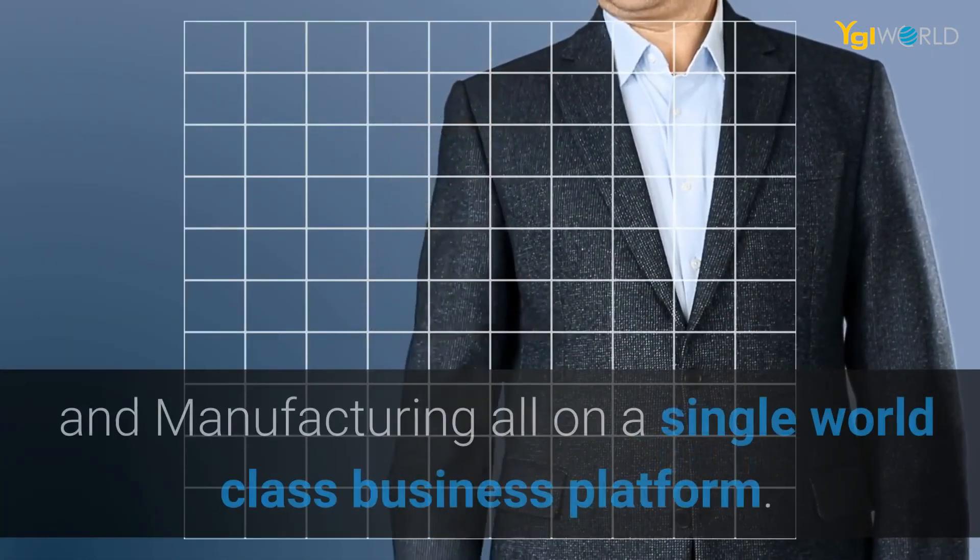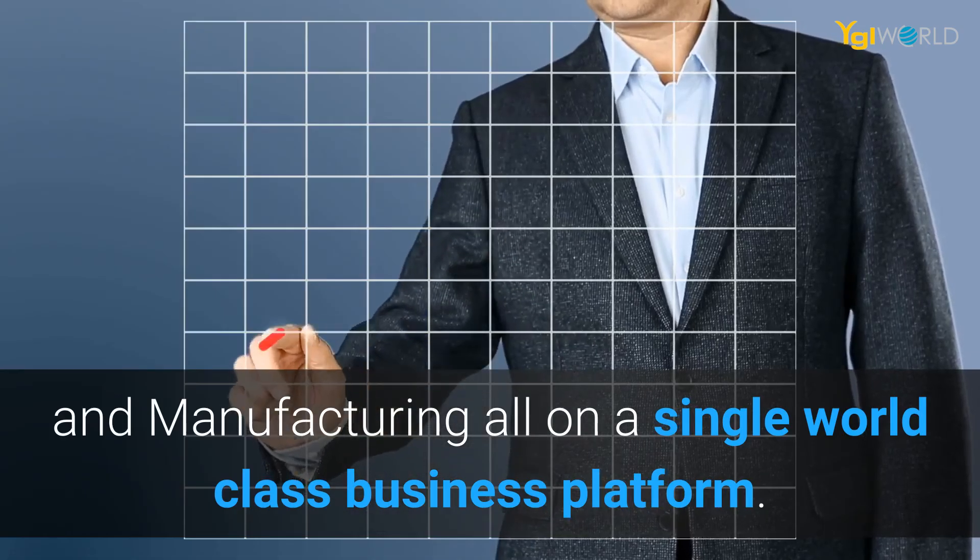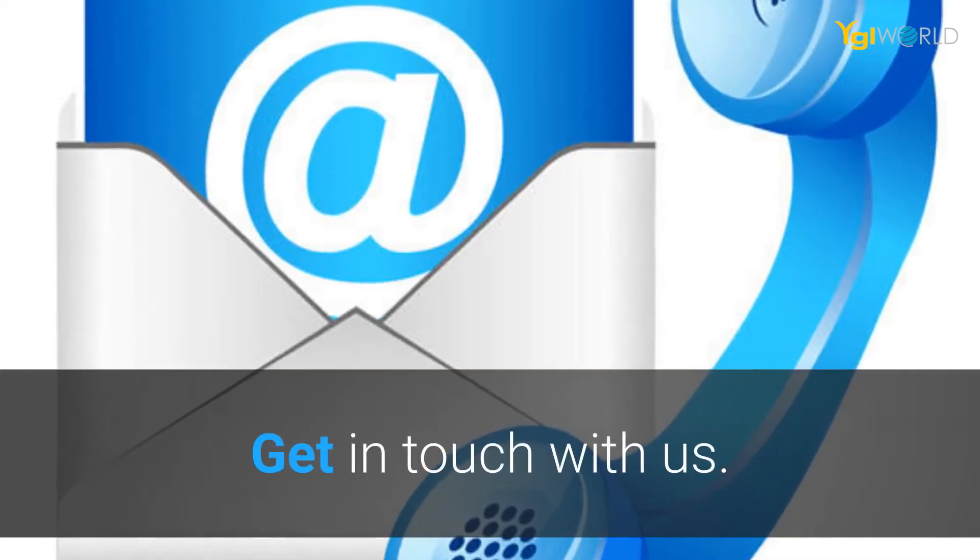Run a complete ERP solution — financials, supply chain, and manufacturing — all on a single world-class business platform. Get in touch with us.